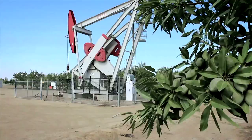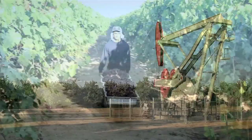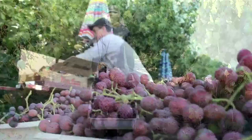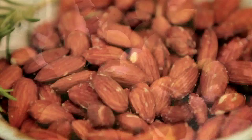For more than a century in California's Central Valley, oil fields have shared rich farmland that feeds millions of Americans. From the many produce farms here comes much of America's grapes, citrus, and tomatoes. And it's where millions more consumers around the world get their pistachios and almonds.